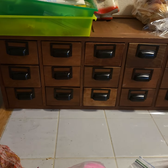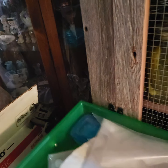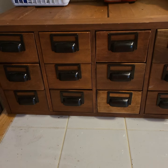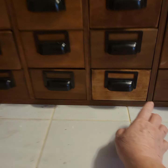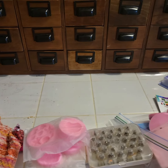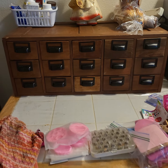I want to quickly show you what I've done with this and how I have organized inside of it. I'm pretty excited about it. I'm just trying my best to organize all my junk. When you're a cake decorator, you know, anyway, I got this card catalog. It's an antique card catalog.